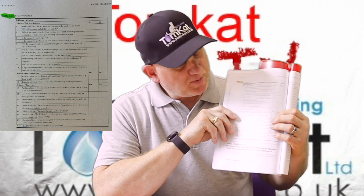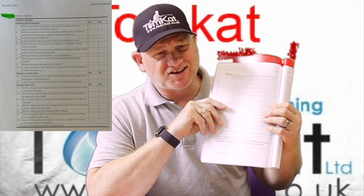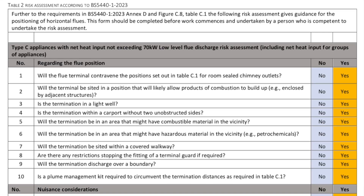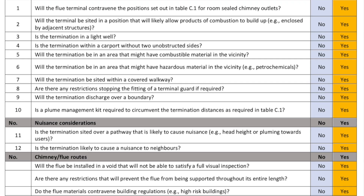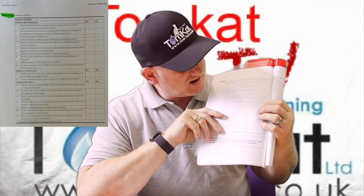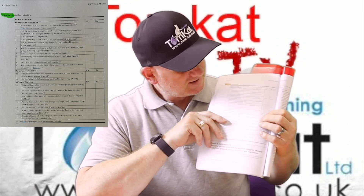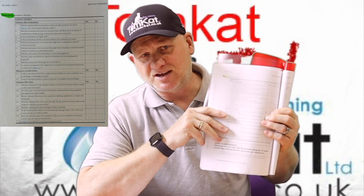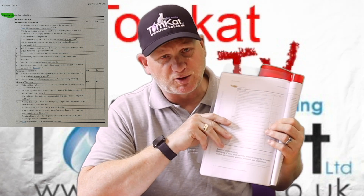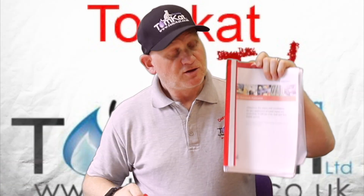On page 80, Table D1, there is a chimney flue installation checklist. You read through the items and write yes or no. The intention is that engineers take a copy on site and follow the checklist when installing a boiler, to confirm whether the installation position is acceptable. Belt and braces, but not a bad idea.